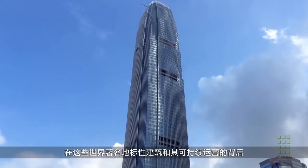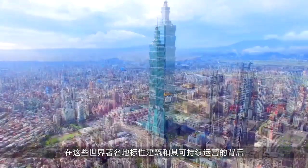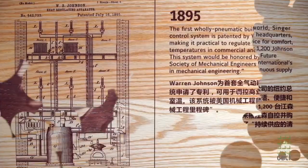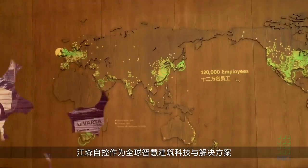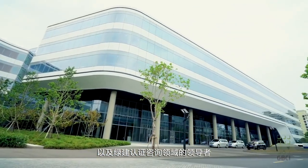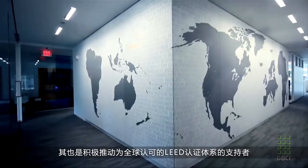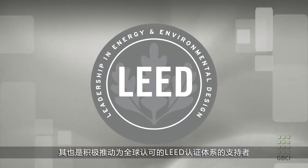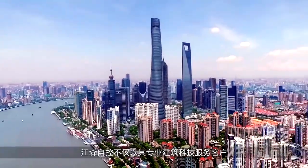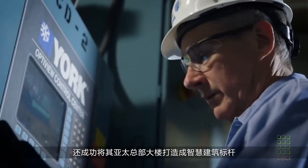Behind some of the world's most famous landmark structures and their successful sustainable operations is Johnson Controls, a global leader in efficient building technology solutions and green certification consulting. The company is also a strong advocate for the globally recognized LEED rating system.